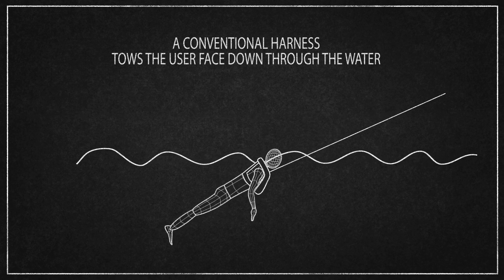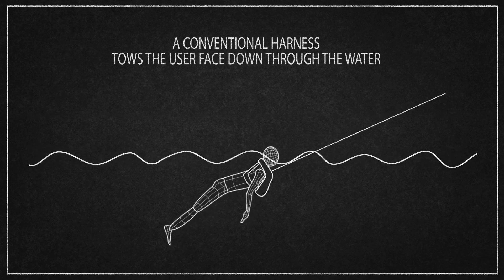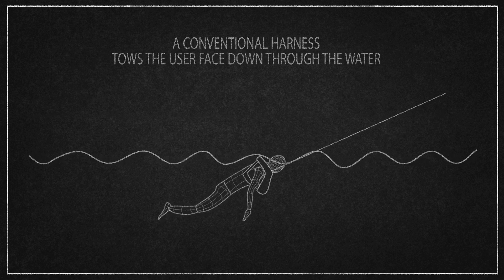All conventional life jacket harnesses tow the user in a face-down position, with their legs forced out behind them, making breathing impossible.